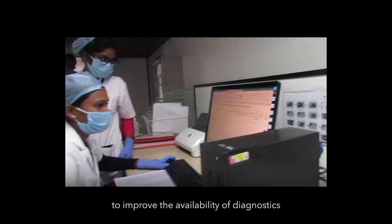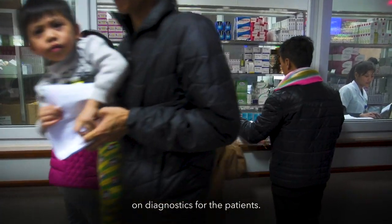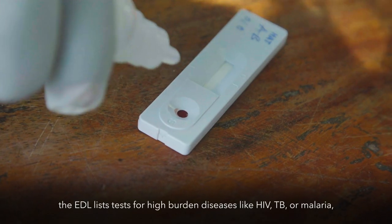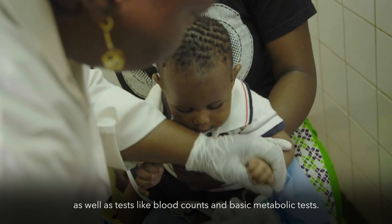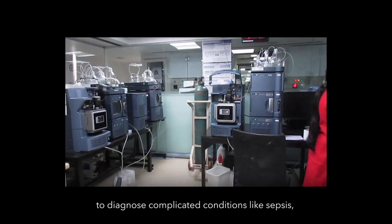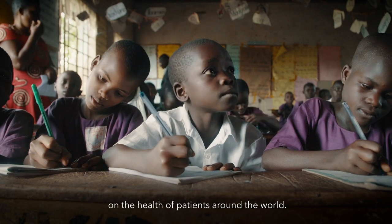In India, the national essential diagnostics list forms the basis of the free diagnostic initiative of the Government of India to improve the availability of diagnostics across different levels of health care and to reduce out-of-pocket expenditures for patients. At primary health centers like doctors' offices and rural clinics, the EDL lists tests for high-burden diseases like HIV, TB, and malaria, as well as blood counts and basic metabolic tests. For larger clinics and laboratories, the EDL helps prioritize more sophisticated testing to diagnose complicated conditions like sepsis, cardiovascular disease, and certain cancers.